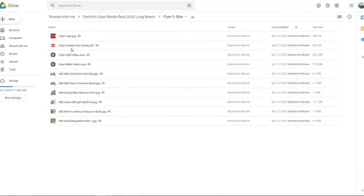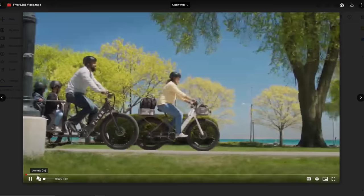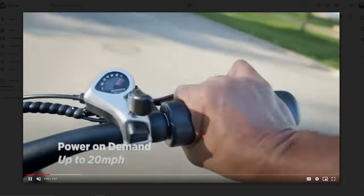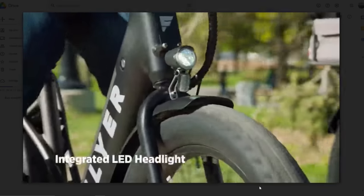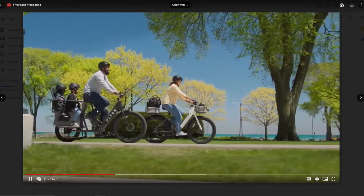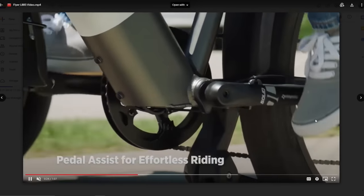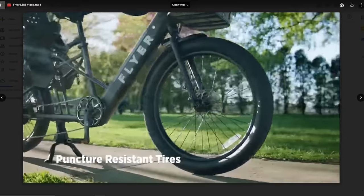Flyer e-bike - it's a nice cargo bike. 20 miles per hour. These are some beefy-looking electric bikes - I like it. You know, the two-kid carrier. Depending on the price, it would be a nice bike.